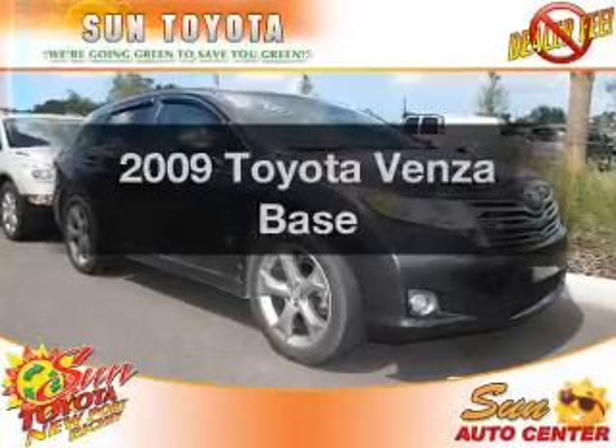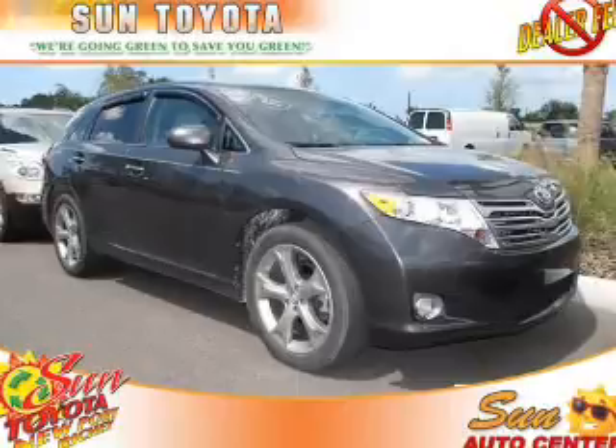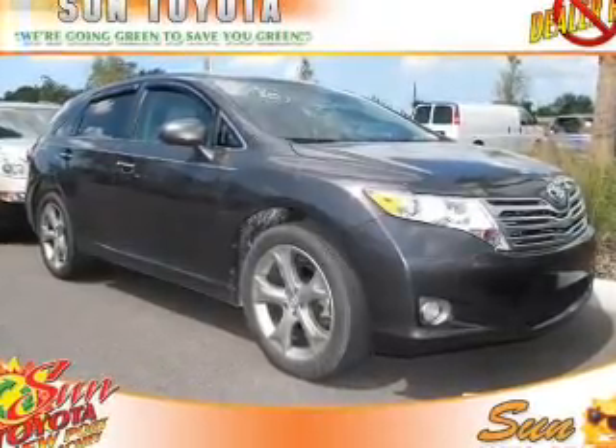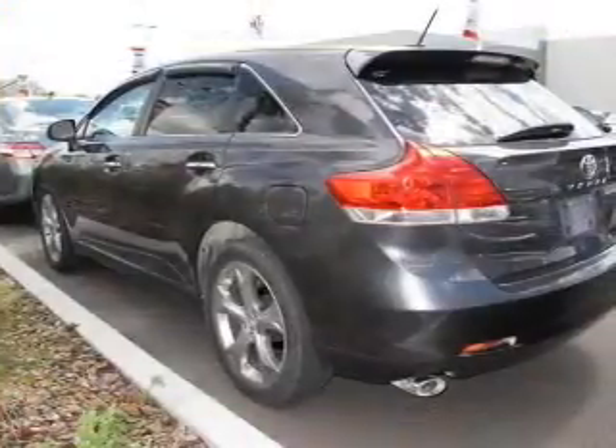Check out this 2009 Toyota Venza — everything you need under one roof with this great vehicle. With a reliable six-cylinder engine, the powertrain includes front-wheel drive, connected to a smooth-shifting six-speed automatic transmission.